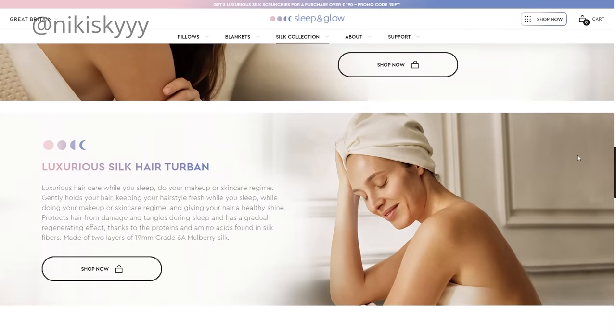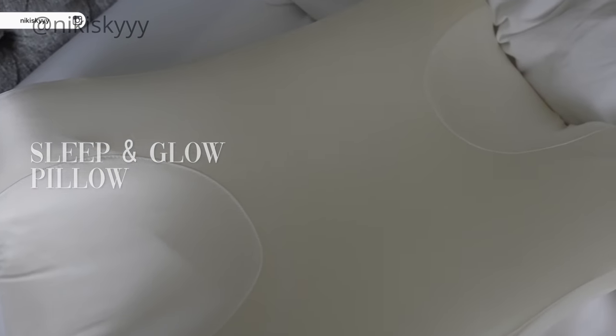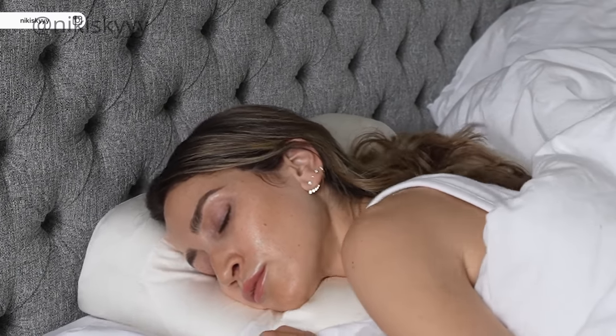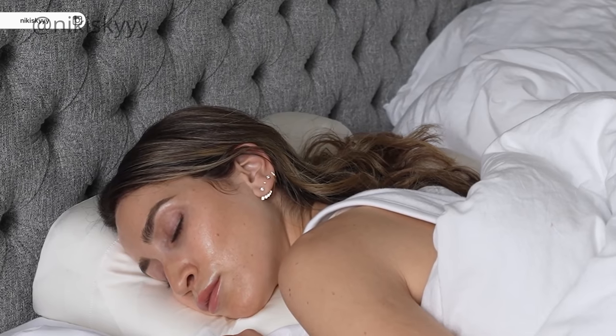One of my all-time favorite products from them — and you guys know I've been using this for a very long time — is their side sleeping pillow. I'm usually a side sleeper so this has been such a game changer in how I sleep and how my hair and skin looks the next morning. It has been saving my hairstyles.